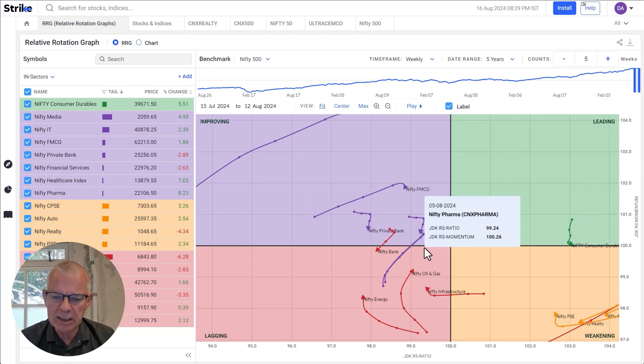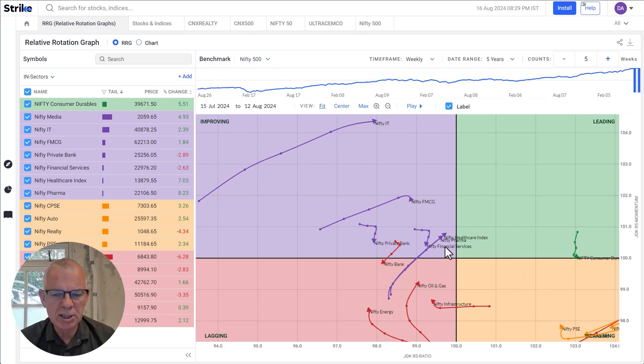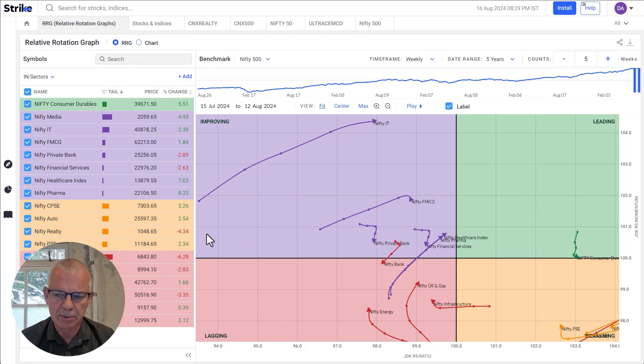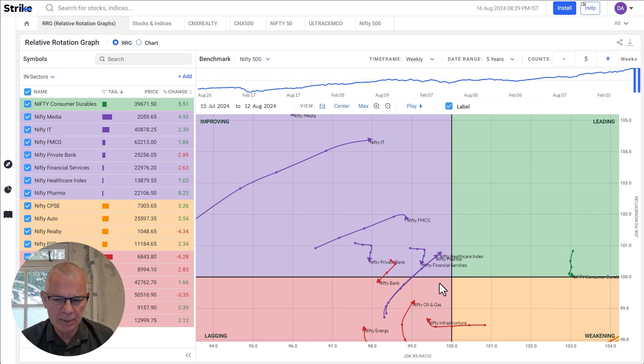Two other sectors that have my attention are Nifty Healthcare and Nifty Pharma. These are relatively long tails — long tails indicate strength behind the move. They're on a similar trajectory; these are strong sectors because they have what we call a positive RRG heading, which means they're moving higher on both scales — both on the JDK-RS ratio and JDK-RS momentum axis. For the time being, we should be looking for a return to a relative uptrend for PSE and CPSC sectors, and watching developments in healthcare and pharma as they are very close to crossing over into the leading quadrant, which is a positive thing.